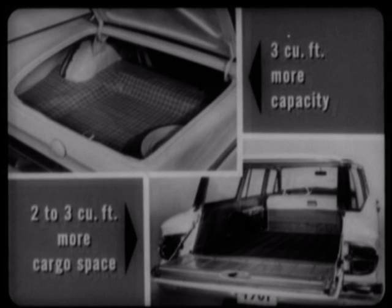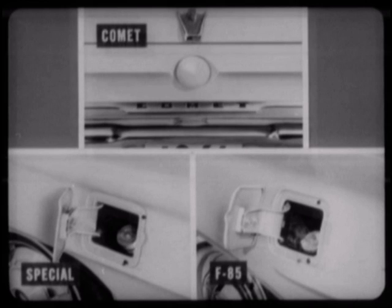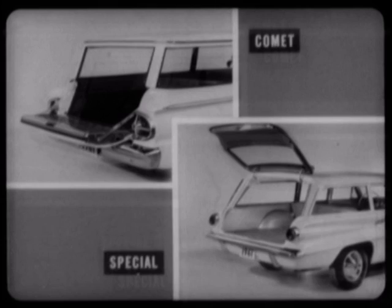Comet's extra inches give you more leg and shoulder room in the car, plus 3 cubic feet more trunk capacity in sedans and from 2 to 3 more cubic feet of cargo space in station wagons. Comet's better functional design involves some little things too — like Comet's modern rear-centered gas filler door, compared to the old-fashioned trap door on the left rear fender on both the Special and F85. And the extra convenience and carrying capacity of the Comet station wagon's level-loading, counter-balanced tailgate, versus the F85 and Special's heavy, top-hinged back door.